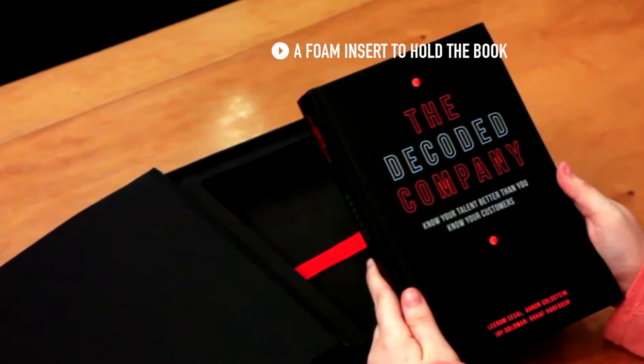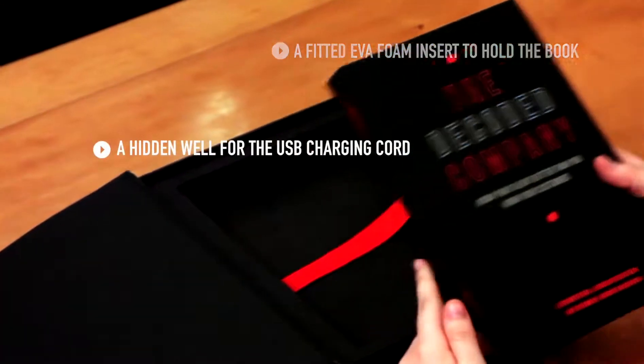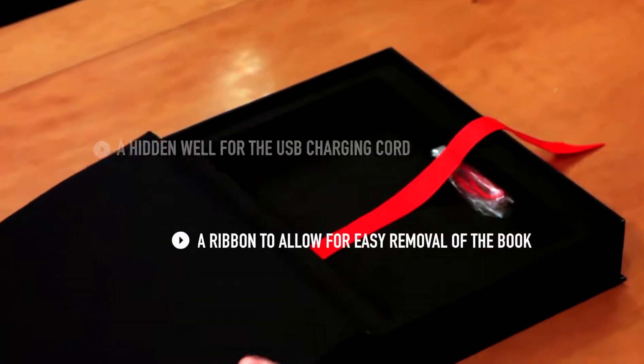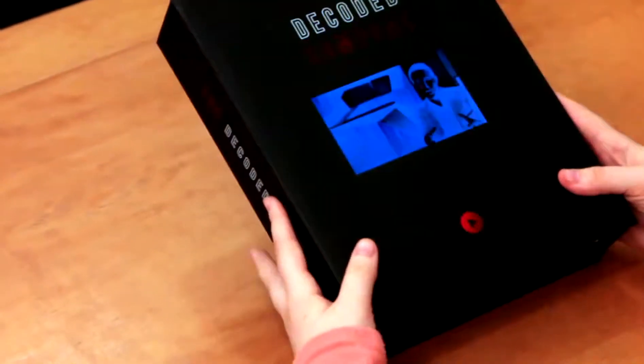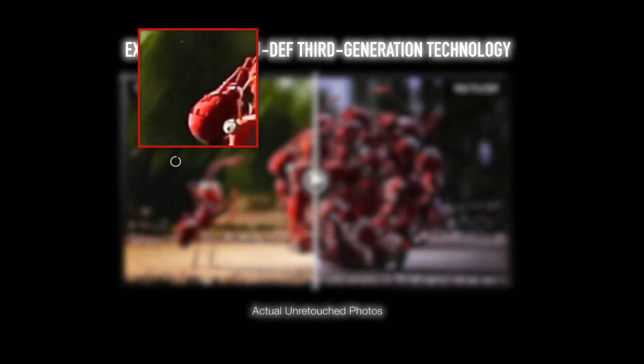The video display box includes a fitted EVA foam insert to hold the book, a hidden well for the USB charging cord, and a ribbon to allow for easy removal of the book. The piece is easily activated from the cover and features VPAC's proprietary TrueDef technology.